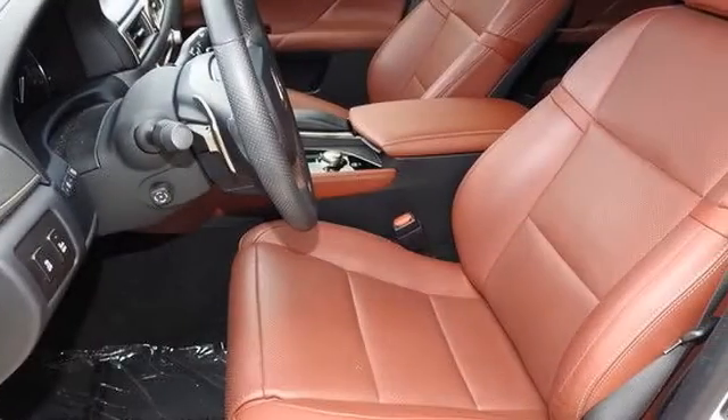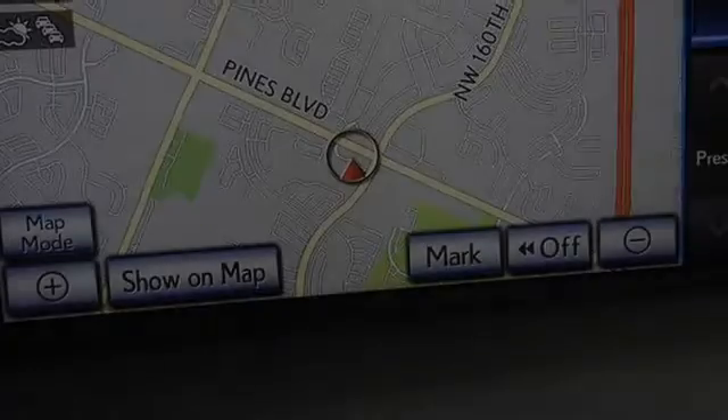Heated side view mirrors, traction control, xenon headlights, leather seats, an anti-lock braking system, and a sunroof.